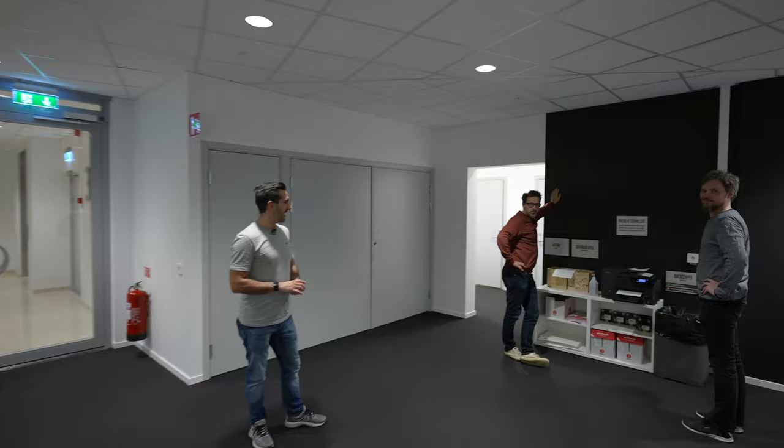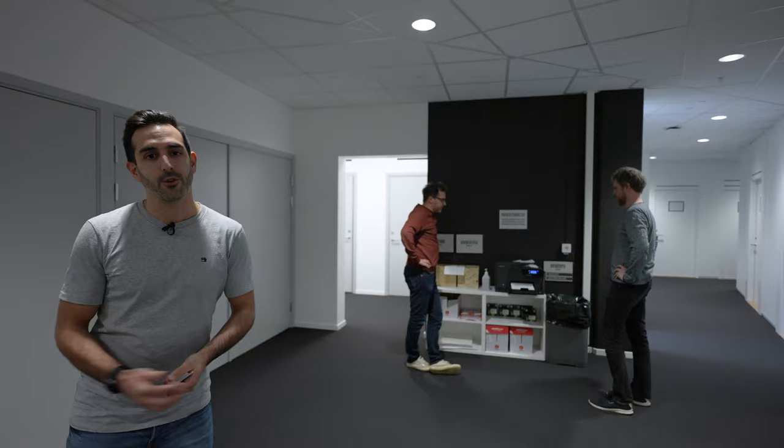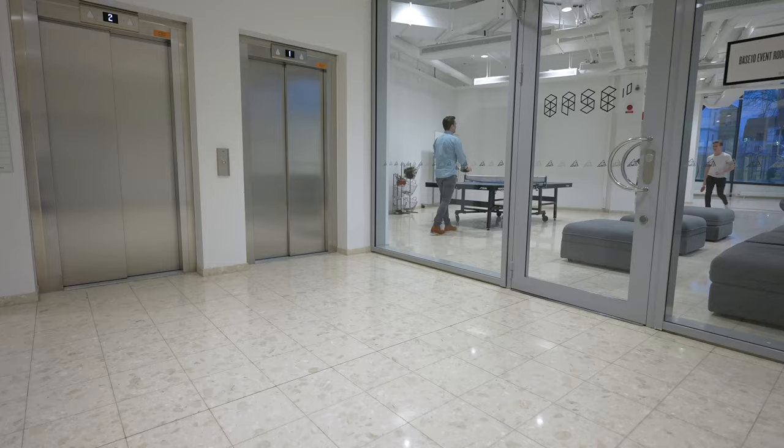And here's the printer. We have free printing for members in-house and services. We have lockers as well for those who need them. Next, we'll go and check out our event space, which is on the first floor — so follow me.